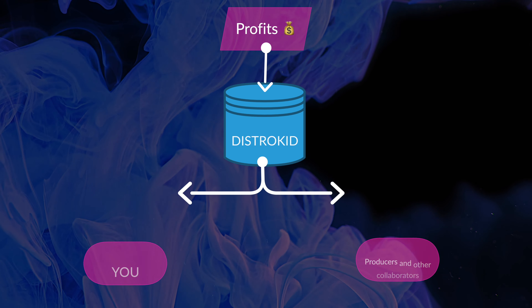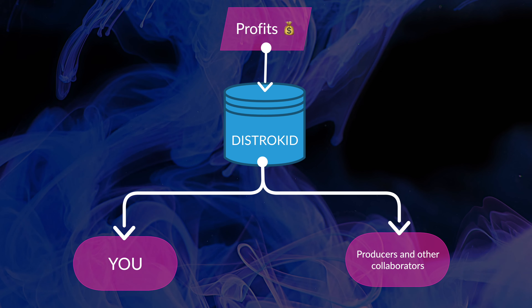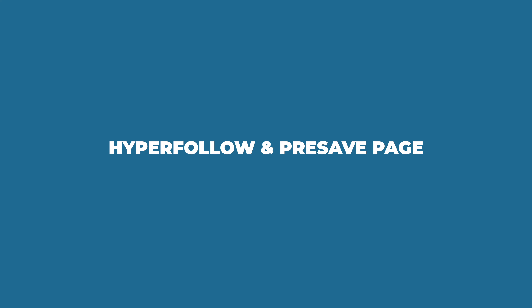Payment splits — this is one of my favorite features because realistically most of us don't work alone. We have producers, additional songwriters, sometimes instrument players that played an integral part of the song. Distrokid's system allows you to enter all the players of the team, the credits, and the percentages that should be allocated to those people. As profits for the song come in, Distrokid pays out each person's share automatically. Once your song is uploaded, scheduled, and ready for release, it also automatically generates a page with all the links to your song so listeners can choose the correct link for their streaming service.